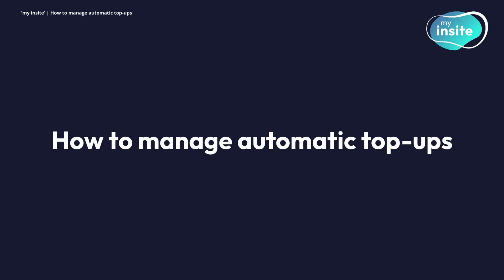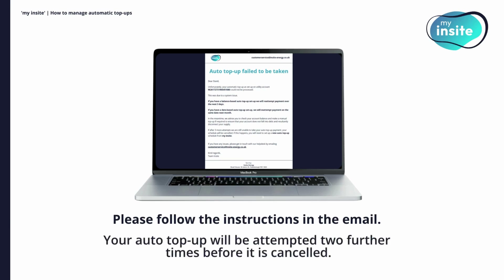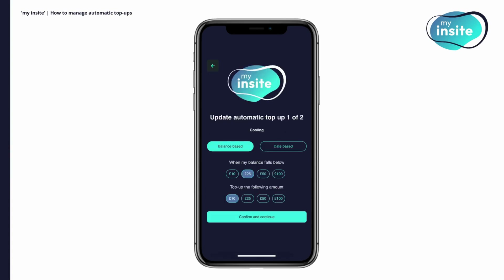How to manage automatic top-ups. Once set up, if your auto top-up fails for any reason, you will receive an email. Please follow the instructions in the email to ensure the payment does not fail again. Your auto top-up will be attempted two further times before it is cancelled. To view a list of your active auto top-ups, click on automatic top-ups on the homepage. Then, to adjust one of your schedules, click the pen icon on the right-hand side. You'll be taken to a screen where you can adjust the balance or date trigger or top-up amount.